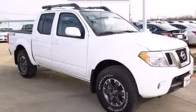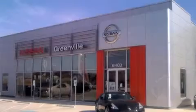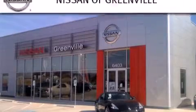We invite you to contact us today to learn more about this vehicle. Thank you for considering Nissan of Greenville for your next new or used vehicle.